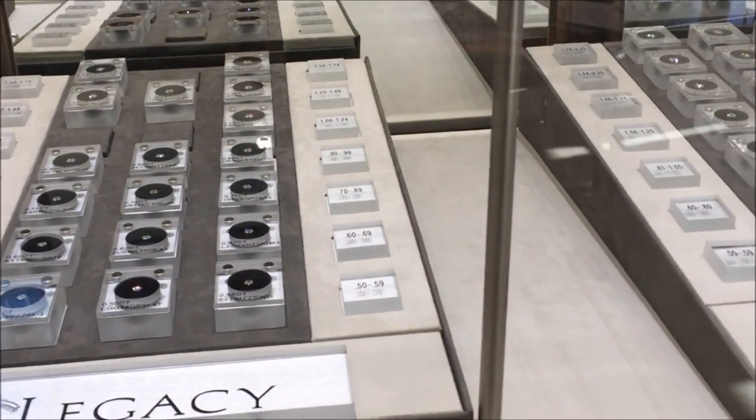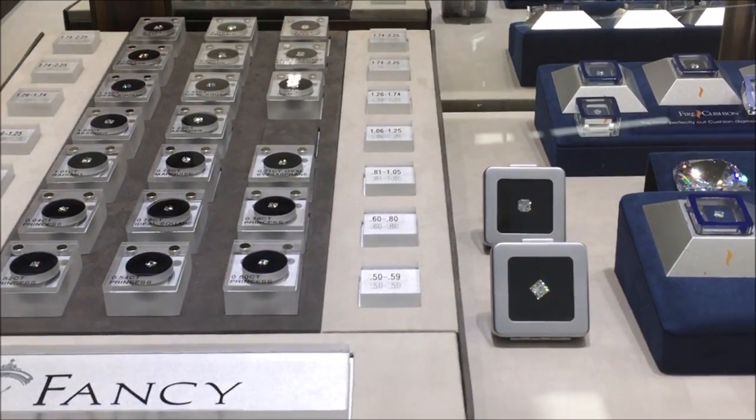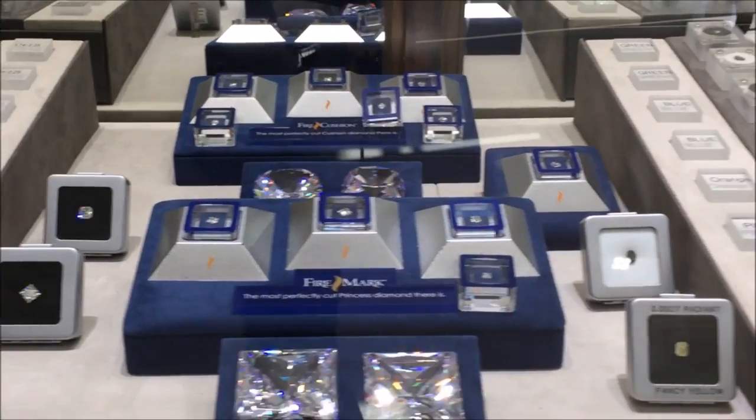With our price match guarantee, lifetime warranty, and price points as low as $900, we are the premier destination for selecting the perfect diamond.